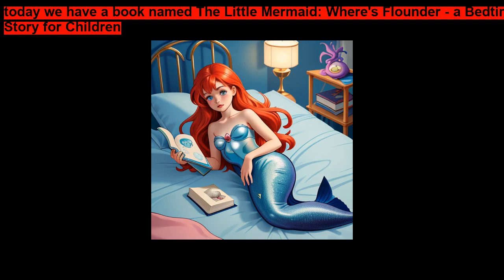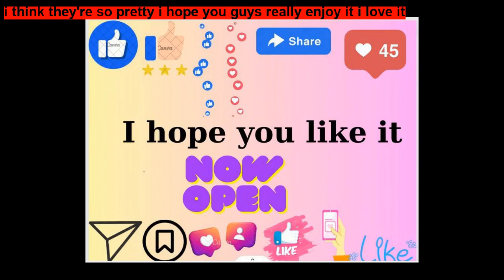Today we have a book named The Little Mermaid, Where's Flounder? A Bedtime Story for Children. I think they're so pretty, I hope you guys really enjoy it.